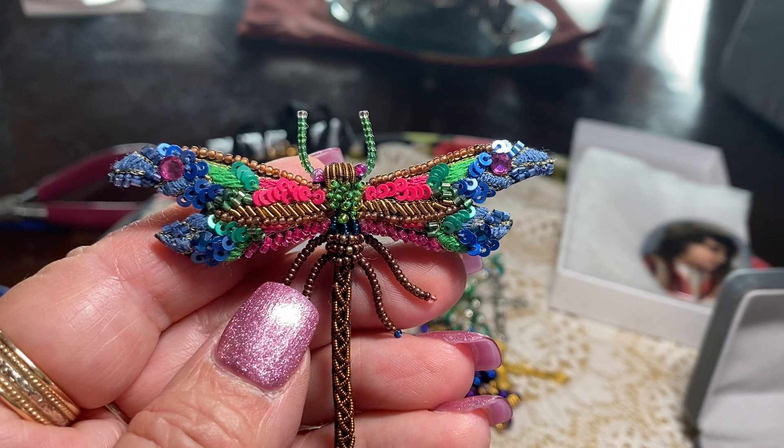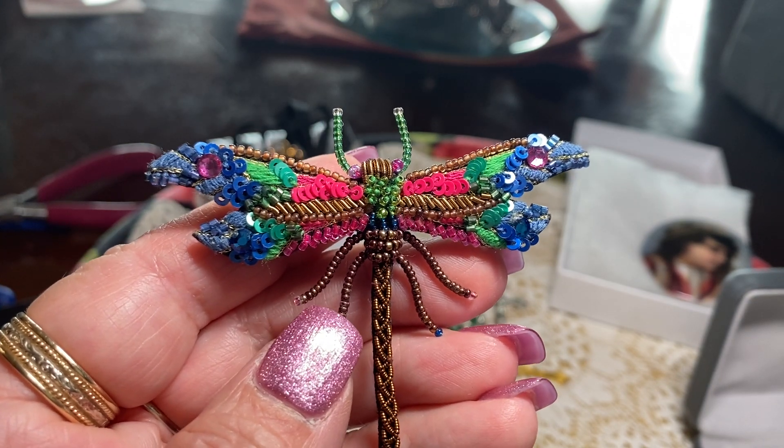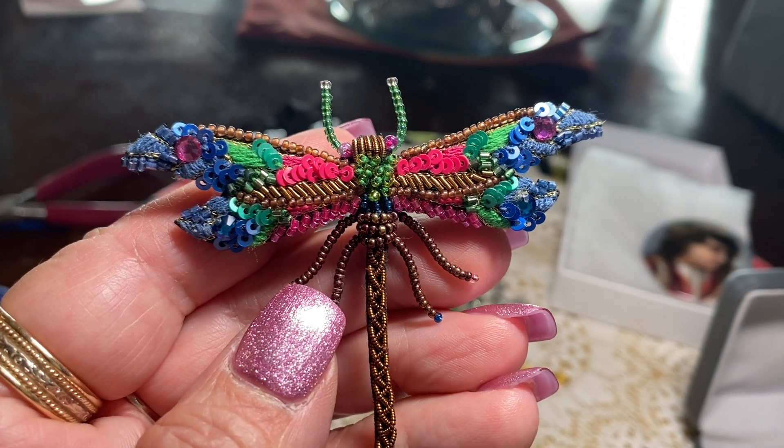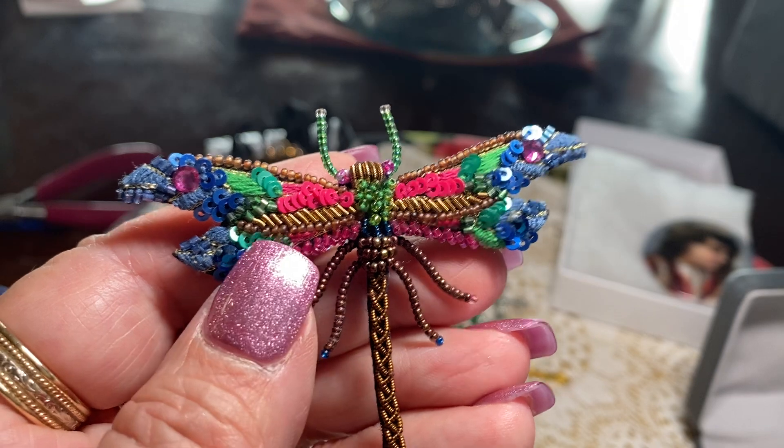We don't get a lot of dragonflies. We are near the river — the Rio Grande — so we get them starting in July and August. Sometimes they scare you; they zoom by you and you're like, what the heck was that? But they really are beautiful.